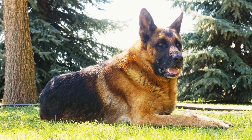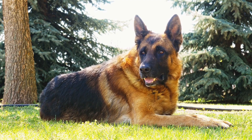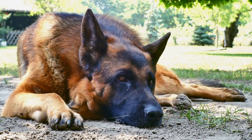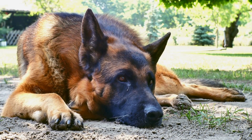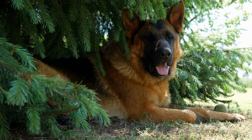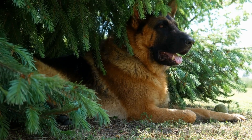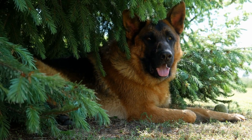Proper nutrition and health care are also crucial for a German Shepherd's success in agility training. A balanced diet, tailored to their individual needs, is essential for maintaining optimal health, stamina, and muscle development. Regular vet checkups, vaccinations, and preventative care can ensure their overall well-being and prevent any potential injuries that may hinder their performance on the agility course.